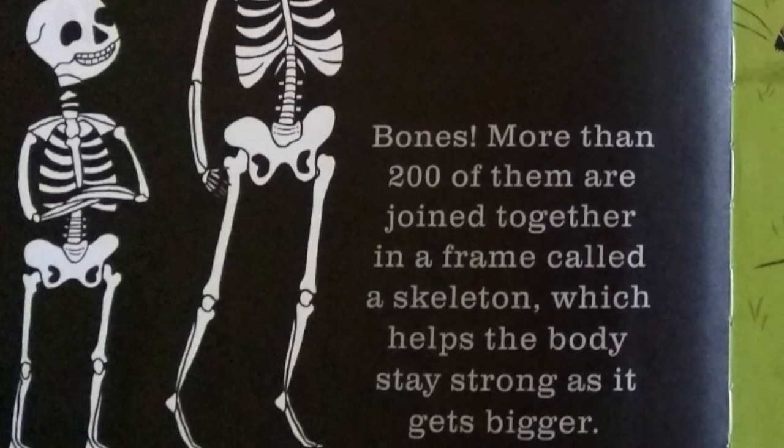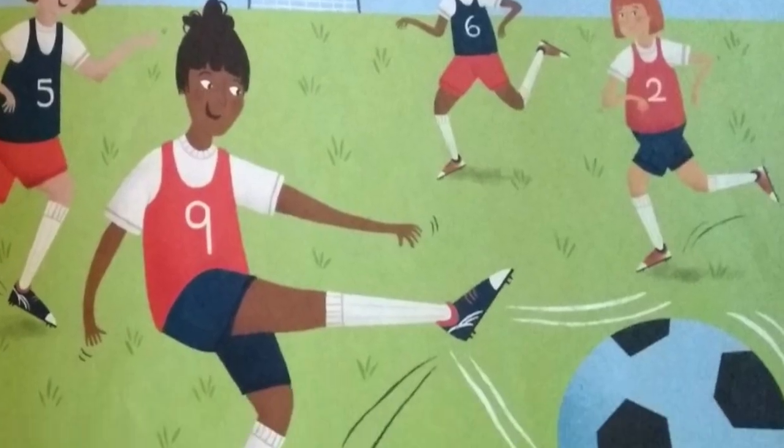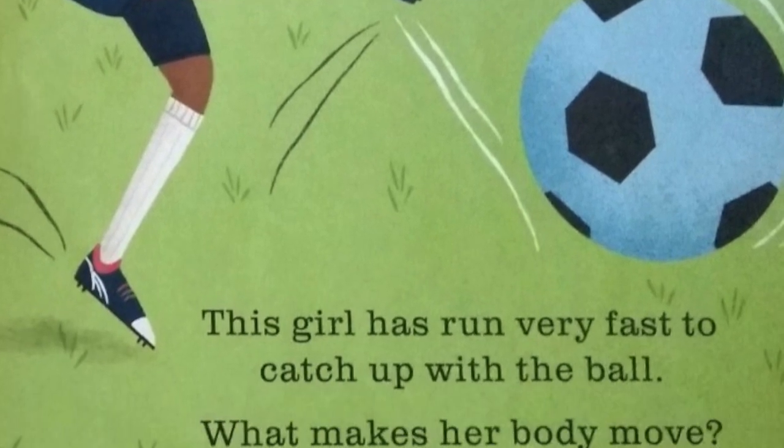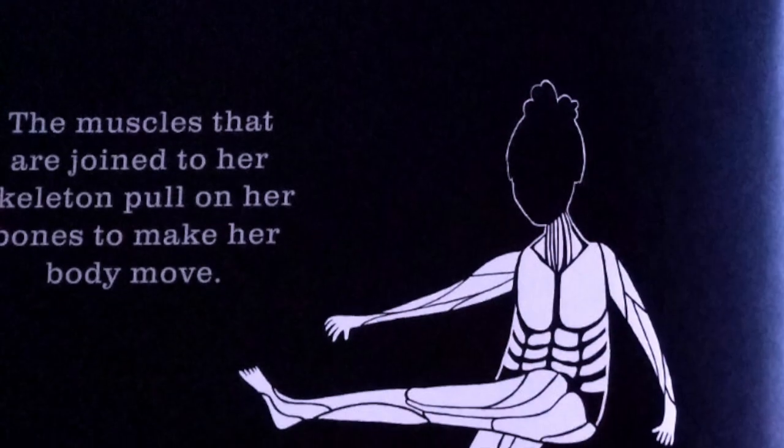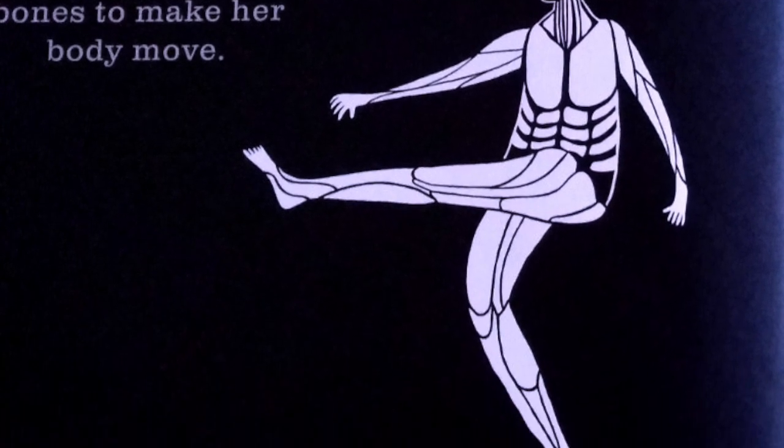This girl has run very fast to catch up with the ball. What makes her body move? The muscles that are joined to her skeleton pull on her bones to make her body move.